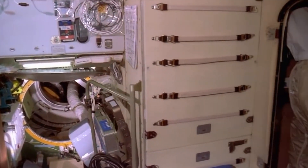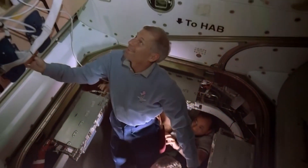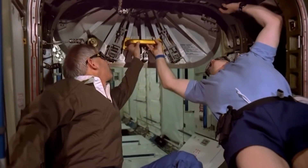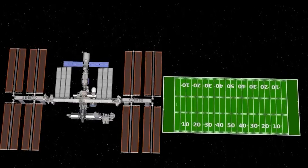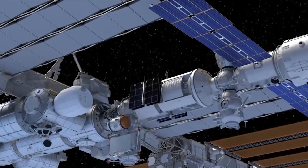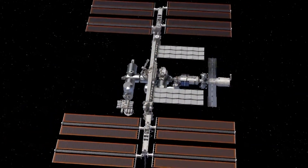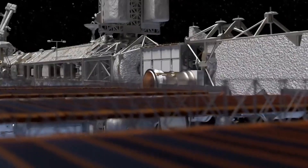Back then, the ISS was made up of three modules and each was crowned by a small room. Today, it's a huge space laboratory the size of a soccer field. It is 239 feet long, 356 feet wide, and 65.6 feet tall. And this monstrosity weighs 420 tons.